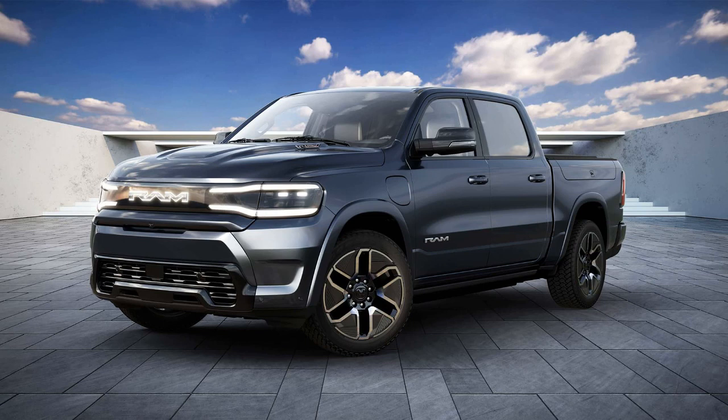Ram has unveiled its all-electric pickup, the 2025 1500 REV, at the New York Auto Show, and the numbers associated with it are quite impressive.